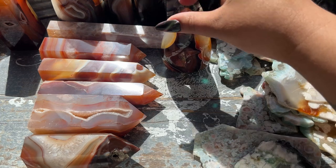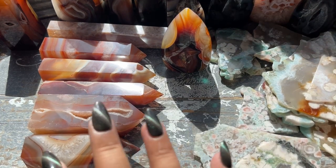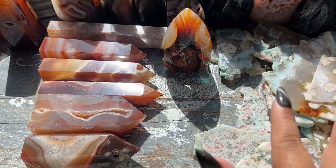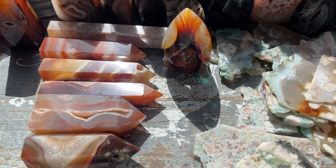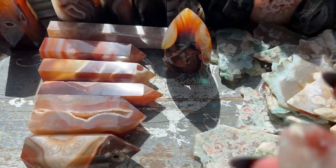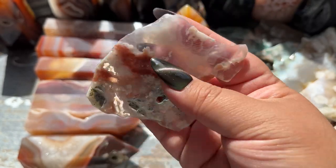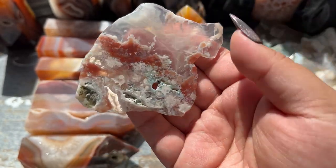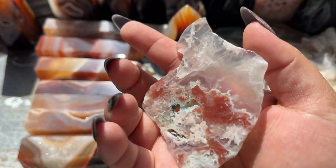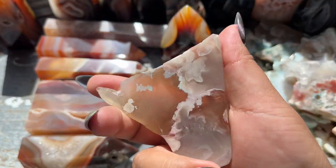I'm obsessed with this one. I asked you guys over on Instagram if I should get the towers or the flames and you guys said both, so that's why I got both. Here are the next three flower agates — these are so thin and transparent, they're beautiful, but they're pretty sturdy. They don't seem like they'll break even though they're thin — they're just like slices which I've really never seen before.